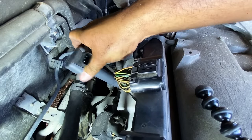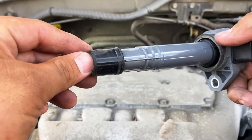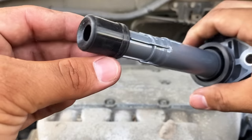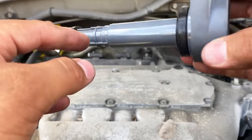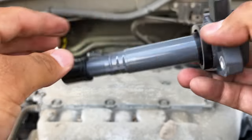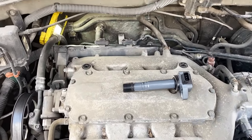We've got the ignition coil out. Taking a look at the boot, I don't see any marks indicating that we had any spark jumping past the boot. Usually if we did, we would have some type of carbon tracking or burn marks. However, this boot looks like it's in pretty good shape. Not to mention, I think this is a brand new coil — it's got the NGK logo on there, so it looks like somebody recently replaced this ignition coil.